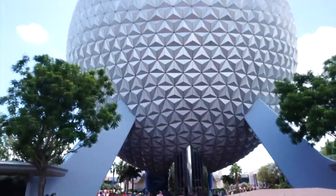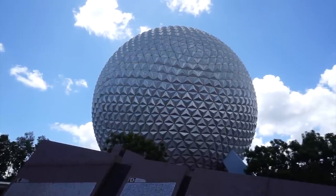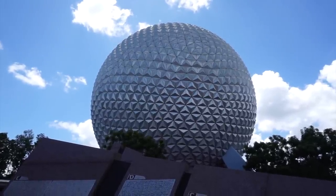Oh Epcot, how I love you. Hi everybody, welcome to the World of Micah. Today I am here at Epcot and we're gonna find 10 things you must buy when you're visiting Epcot. Now before we get started, go ahead and click that subscribe button — it will keep you updated on my latest videos and it's free.